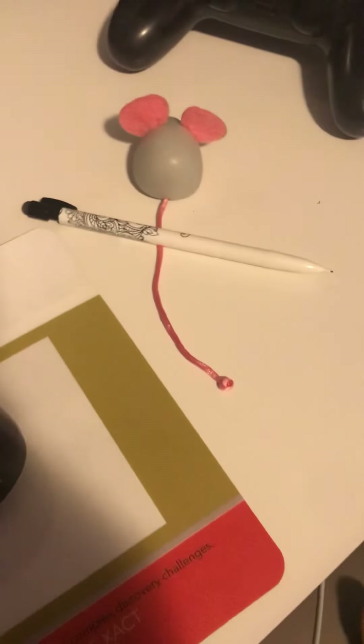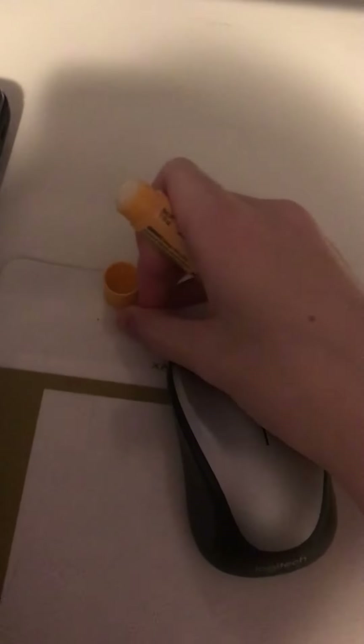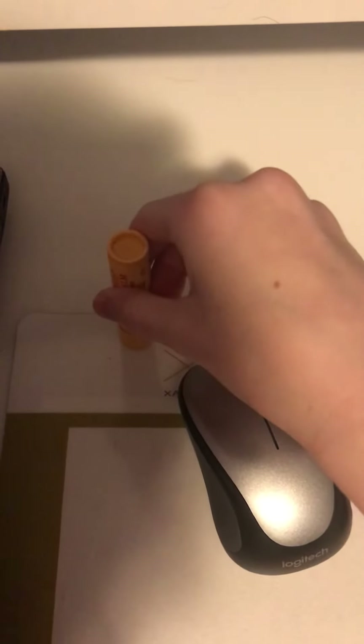Slash tjawesome dot com. Putting on chapstick ASMR — one second, time to apply the chapstick. I put on the chapstick.